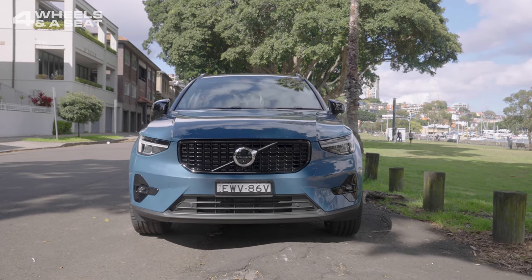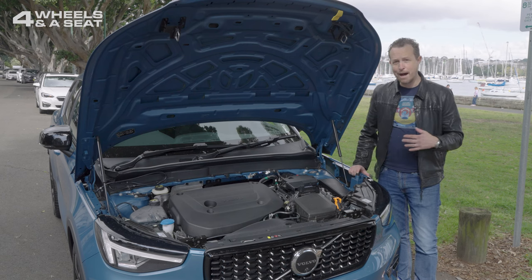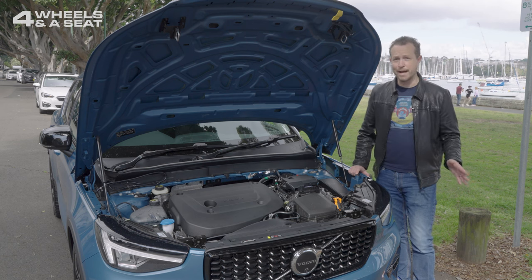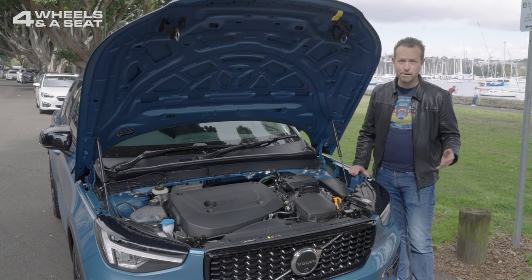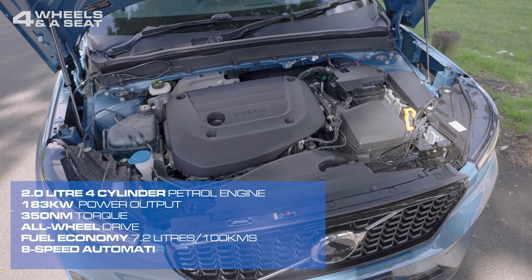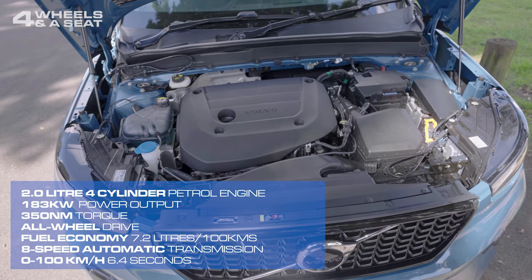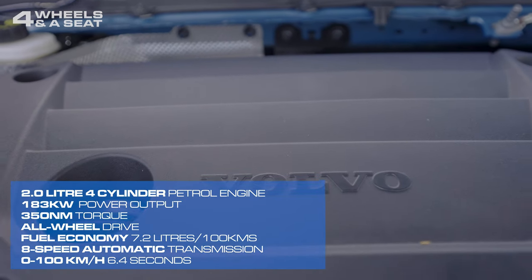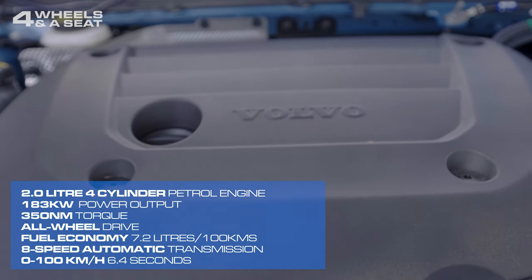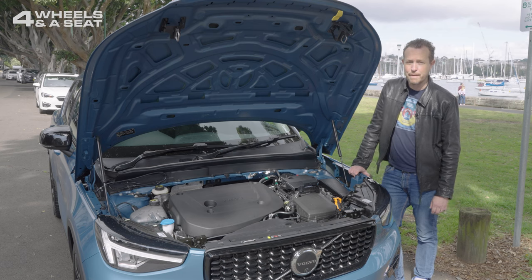Every XC40 in the line-up features some sort of electric powertrain, whether that be fully electric or mild hybrid, like this Ultimate B5 Dark Edition. All Volvo cars will be electric by 2030. In the meantime, this car features a two-litre four-cylinder petrol engine that outputs 183 kilowatts and 350 newton-metres of torque. Fuel economy comes in at an average of 7.2 litres per 100 kilometres on a combined cycle, and power is driven to all four wheels via an eight-speed automatic transmission.